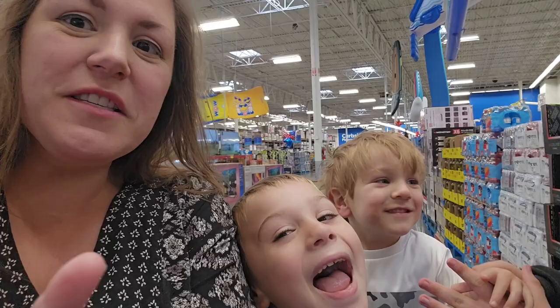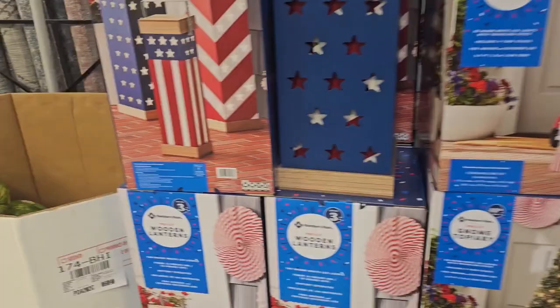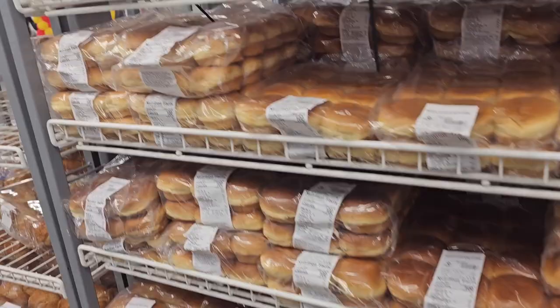We're at Sam's today and we're going to do a small haul. I've got the Rugrats with me. I had to get a quick video of the Gnome for 4th of July. There are plenty of watermelons out. 4th of July is the theme for today.